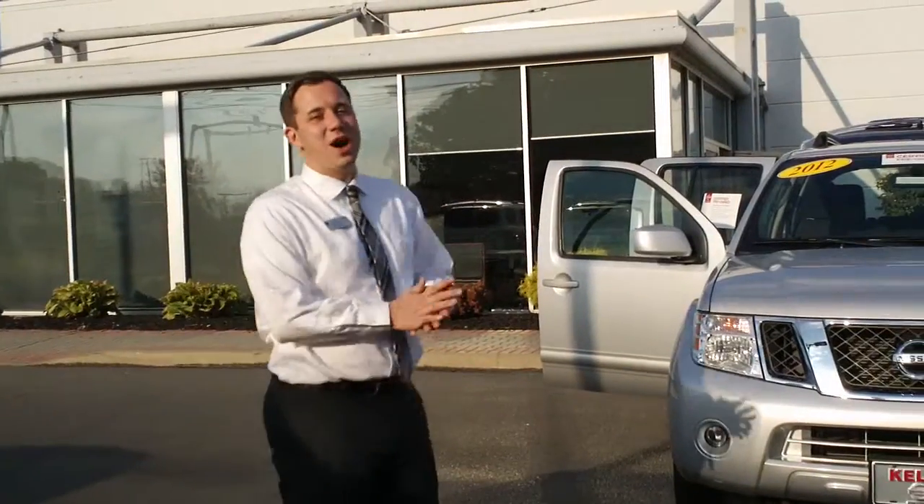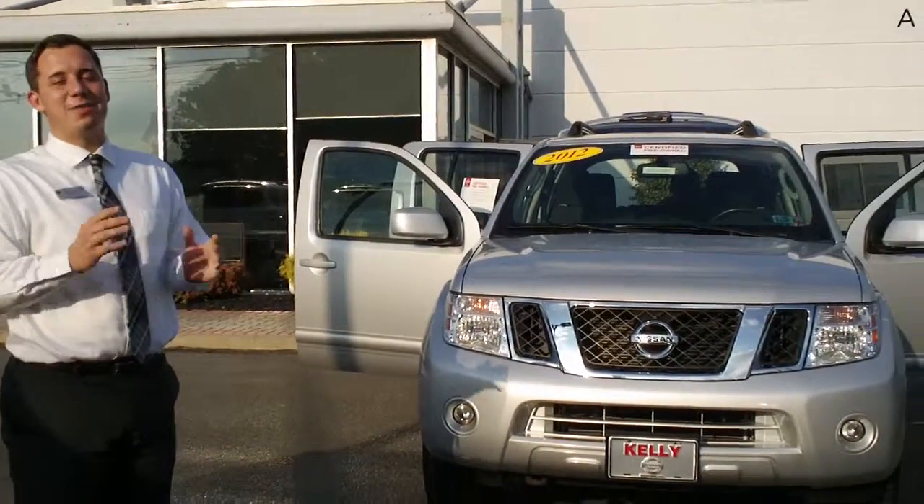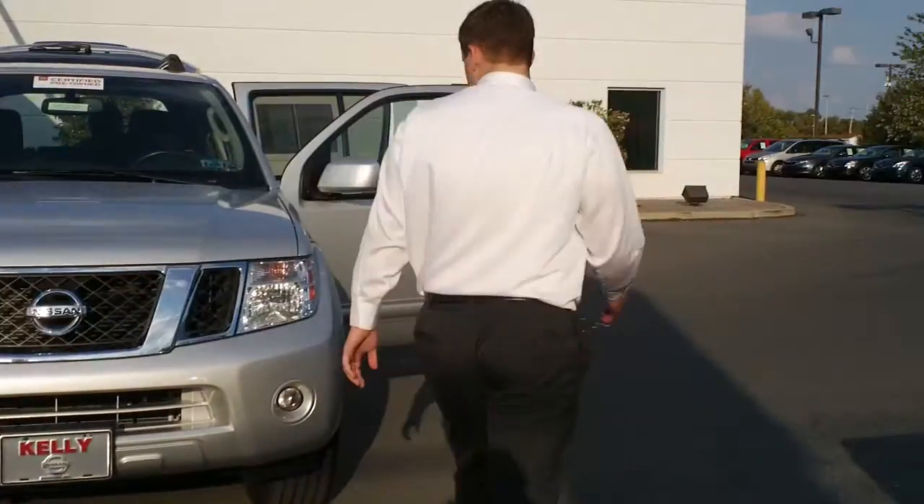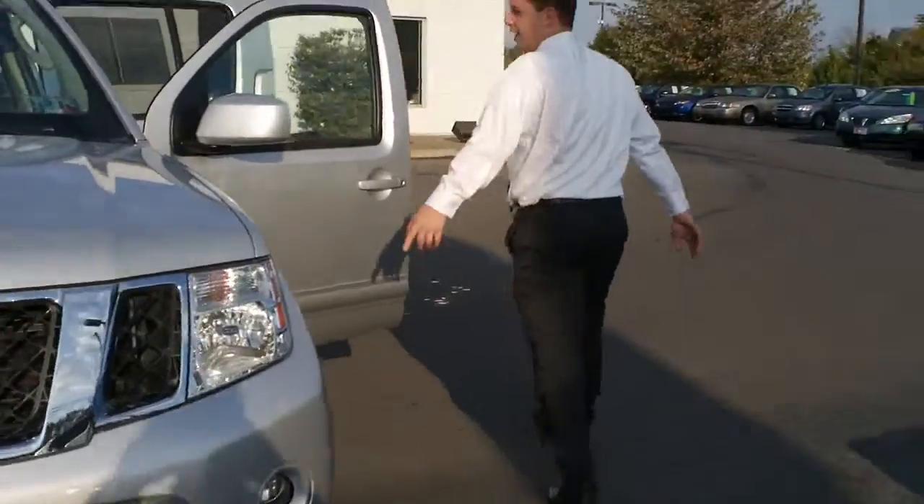Here's the 2012 Nissan Certified Pathfinder SV. What that's going to give you — obviously it's four-wheel drive. You're going to get fog lights and alloy wheels.